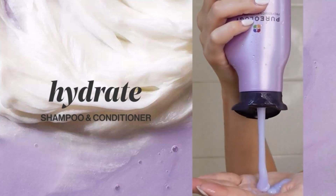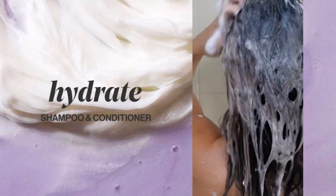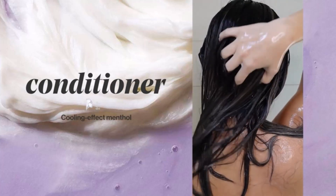The Pureology Hydrate Conditioner will work best for you if you have color-treated, medium to thick hair. With the benefits of green tea, jojoba oil, sage, and a special blend of menthol, greens, and mint, it deeply hydrates your hair.